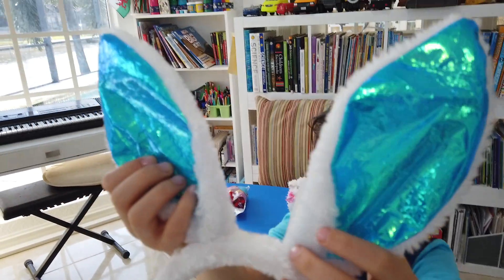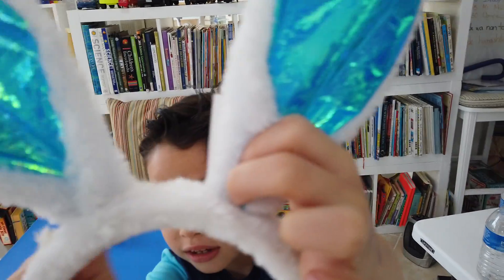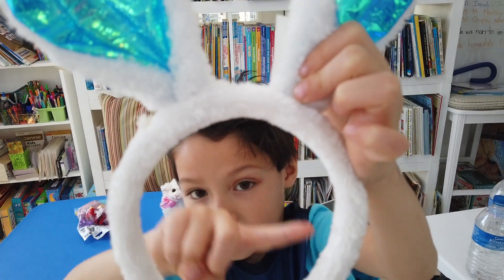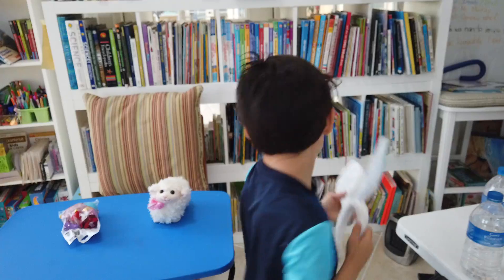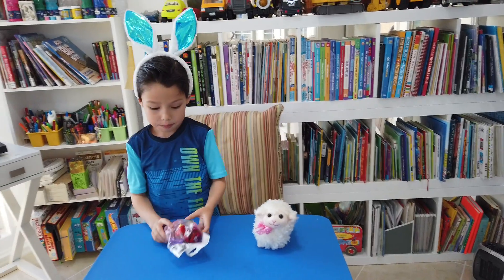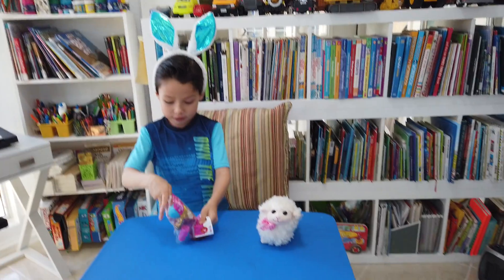Bunny ears — like a hairband, I think! And there's even other stuff. One, two, three...